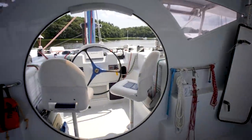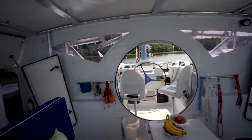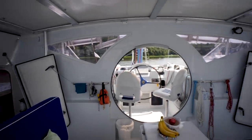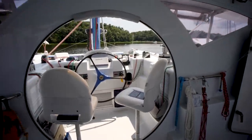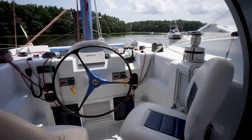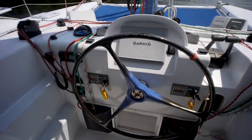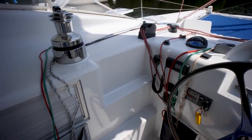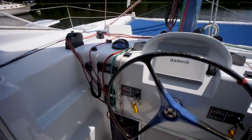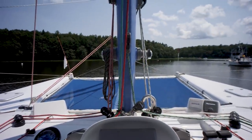Stepping back to give you a full view - this is such a cool design feature. You've got that big circle that you walk through, and then here is our helm station. This is where you're going to pilot the boat from - you've got everything you need here. All of the control lines run here, all of your instruments are here, your steering is here. Beautiful, and that's our view.